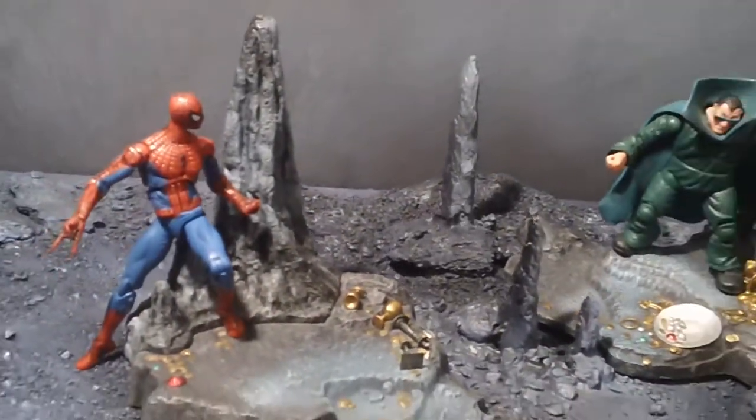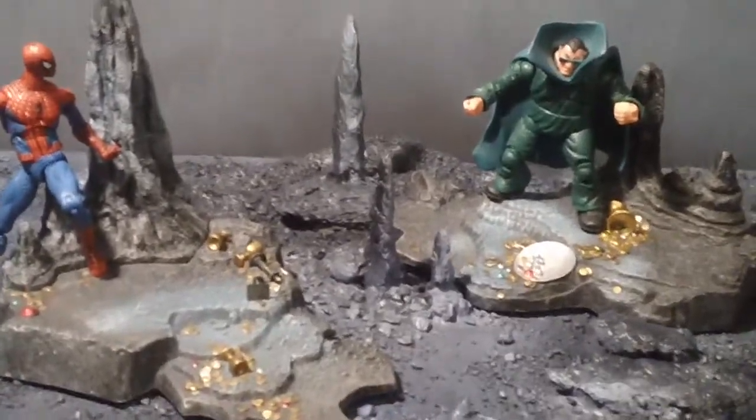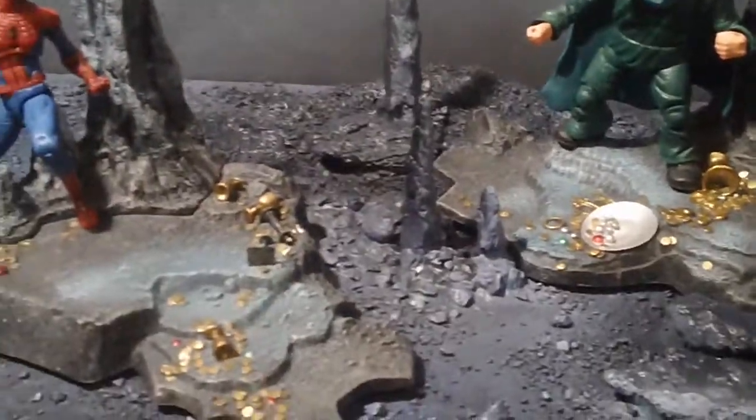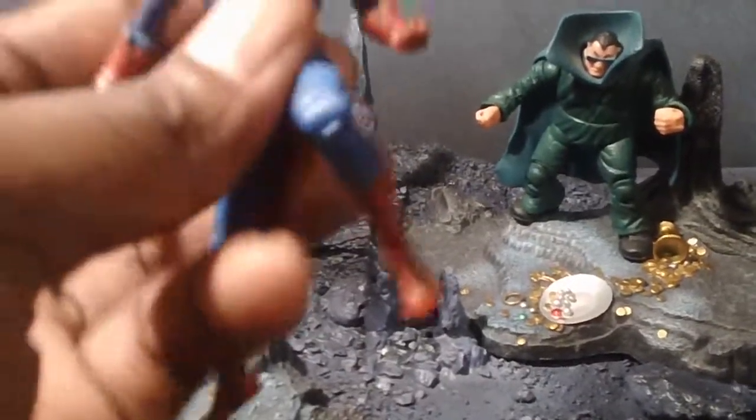Hey, what's up YouTube and welcome back to another installment of Collect-a-Con Commission Time. Mr. JC, what did I tell you? I told you, bro. It's not a problem. Forget about it. Here we go, real quick.